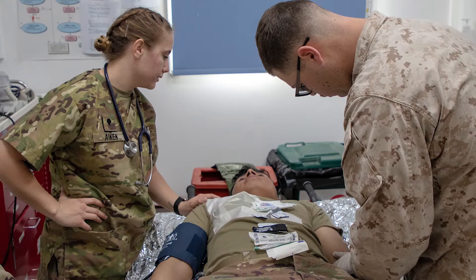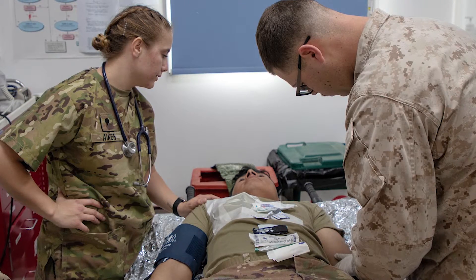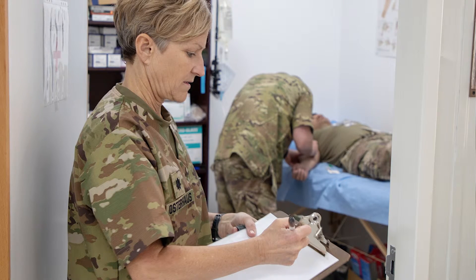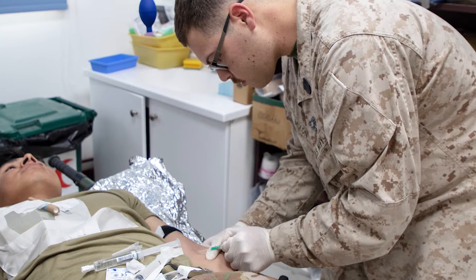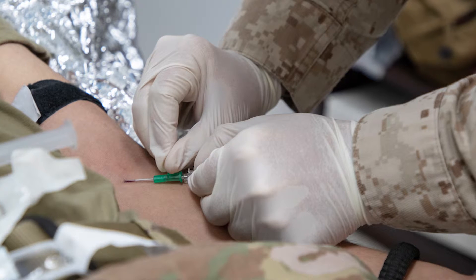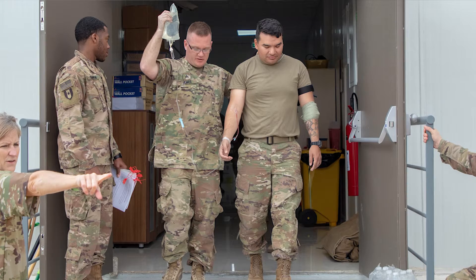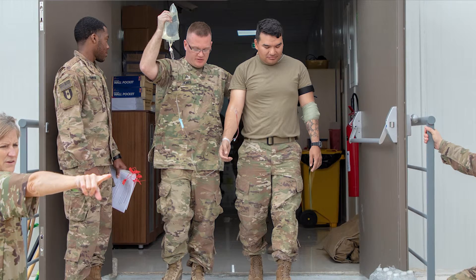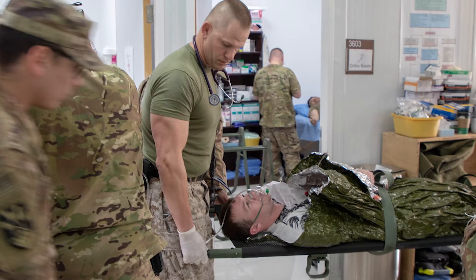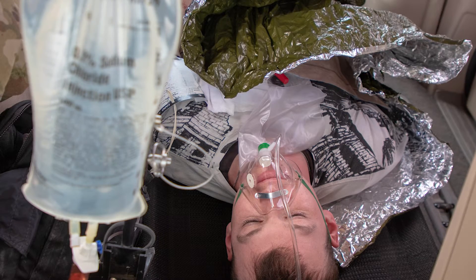After that we go into our real assessment: massive hemorrhage, airway, respirations, circulation, and hypothermia. Within those we're controlling bleeding, opening the airway, putting in IVs, and we're thinking about medications — what medications can we do to help the soldier if they're in pain. The biggest thing we can help treat is shock, so we always put an emphasis on really making sure they're going to be wrapped up and stay warm.